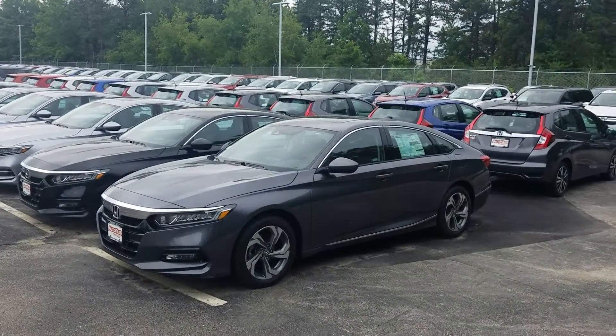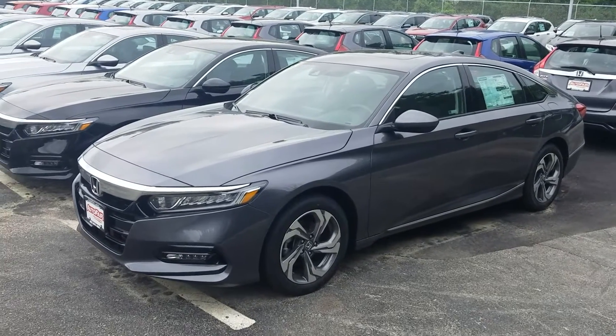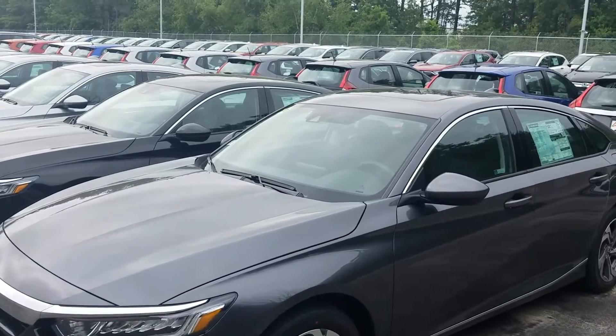Good morning Paul, this is Jeff Rethinger with AutoFair Honda. I'm standing here with the 2020 Honda Accord EX in modern steel — it's a beautiful color. There are a lot of nice features on this so I'm going to get started right away.